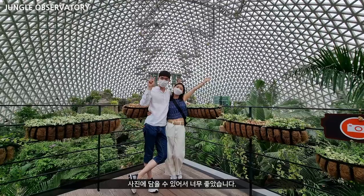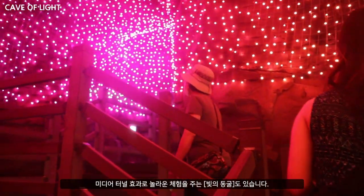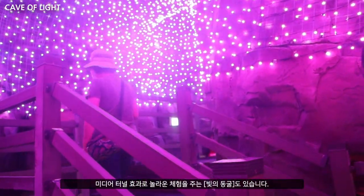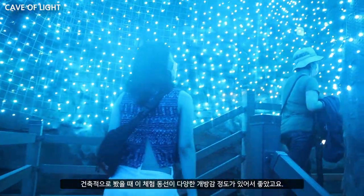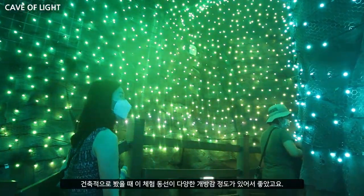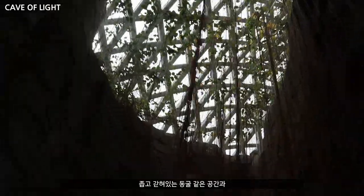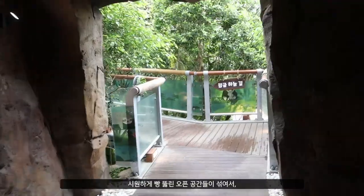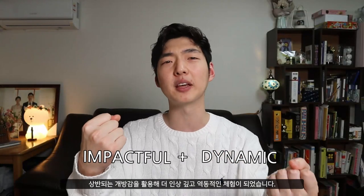It felt amazing to see the whole landscape of the place captured within one architectural dome. There is also the Cave of Light that surprisingly astonishes you with the Media Tunnel. The way they left the net exposed is a letdown, but from an architectural perspective, I think the walking course provides a diverse range of enclosure levels — from tight, enclosed cave-like spaces to wide open spaces — creating contrast for a more impactful and dynamic experience. So those were the key spaces for me.